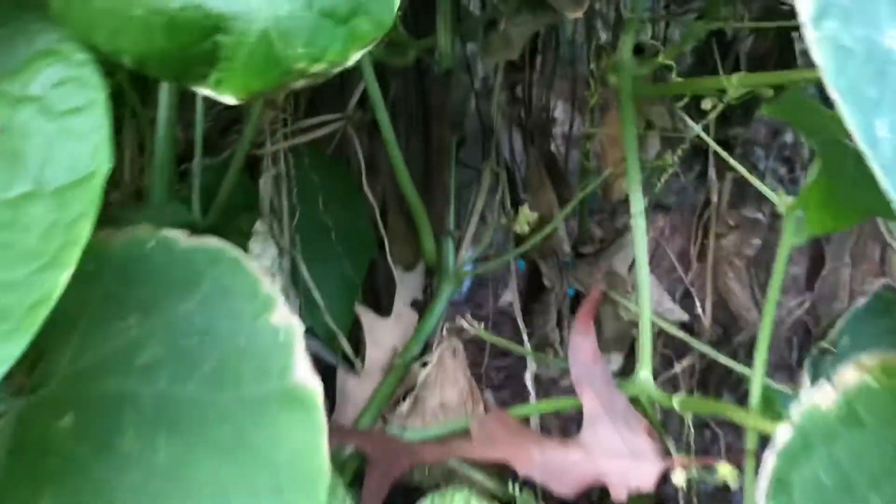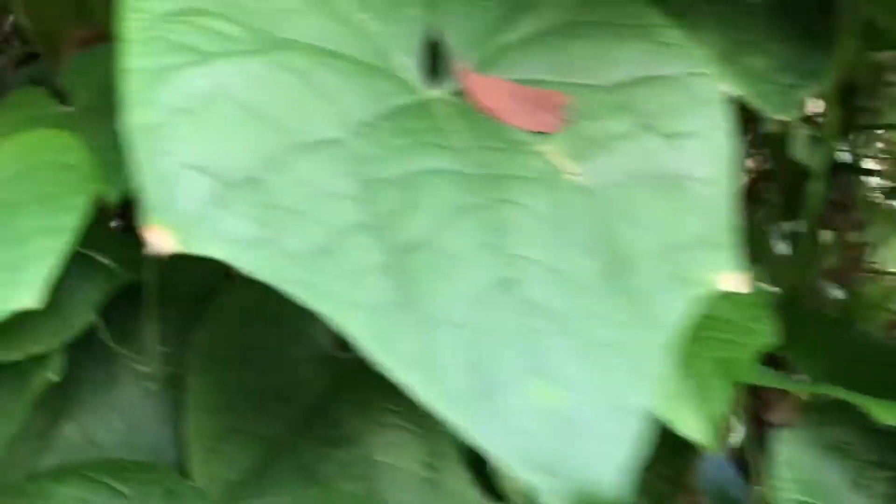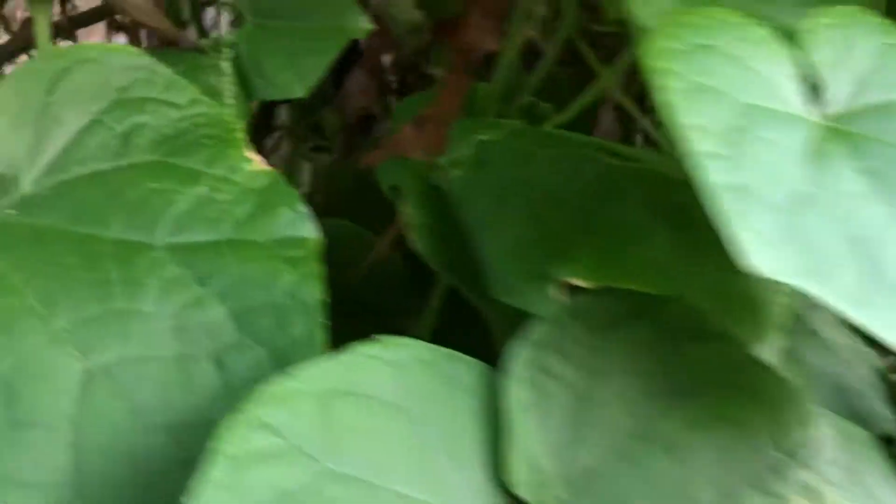Oh look what I got there — I got a little friend. Anyway, I think part of it has to do with the shade or the available light.